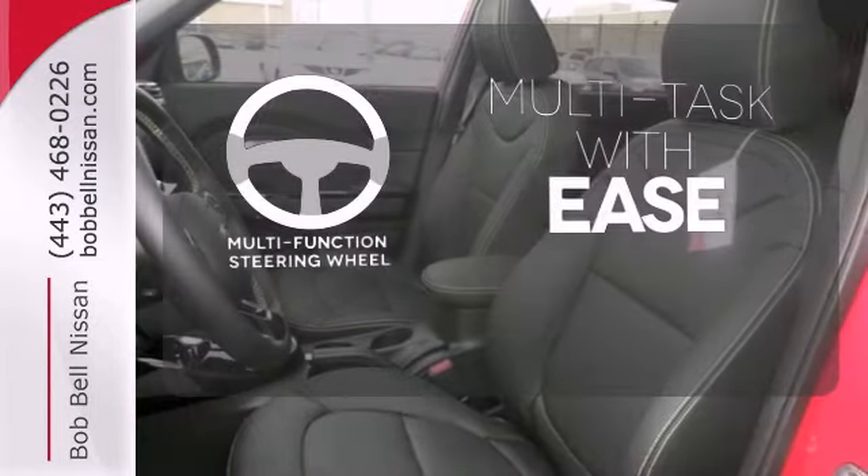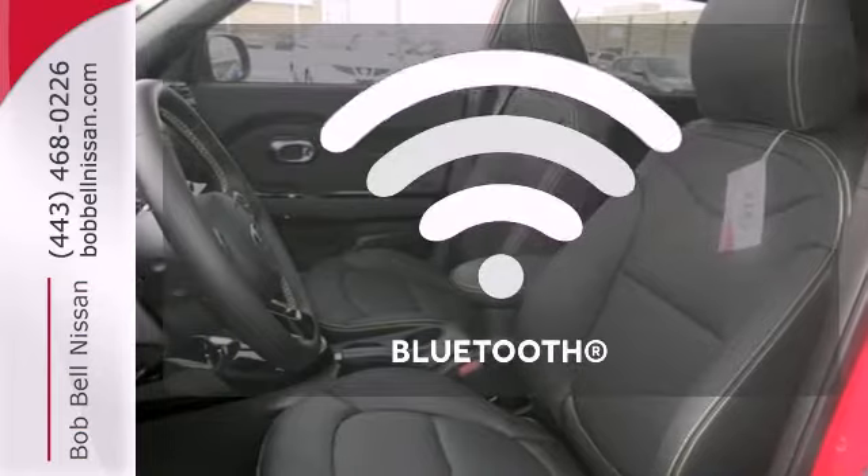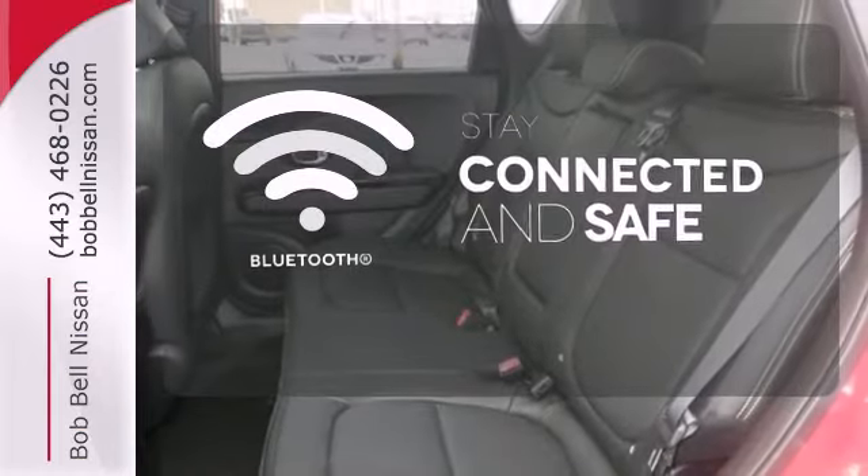A multifunction steering wheel makes multitasking a touch easier. Bluetooth wireless technology keeps you in command and in touch.